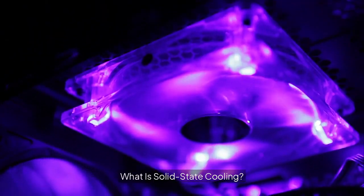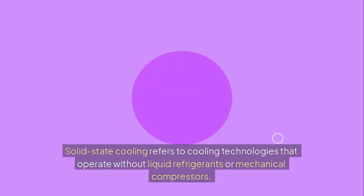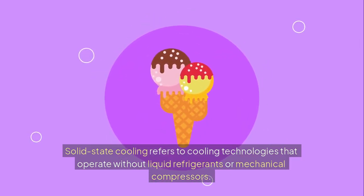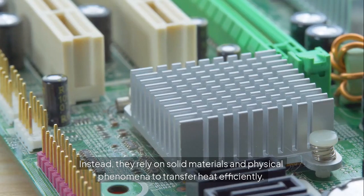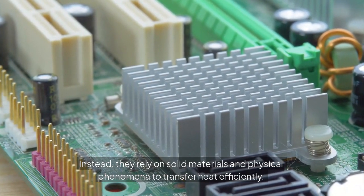What is solid-state cooling? Solid-state cooling refers to cooling technologies that operate without liquid refrigerants or mechanical compressors. Instead, they rely on solid materials and physical phenomena to transfer heat efficiently.